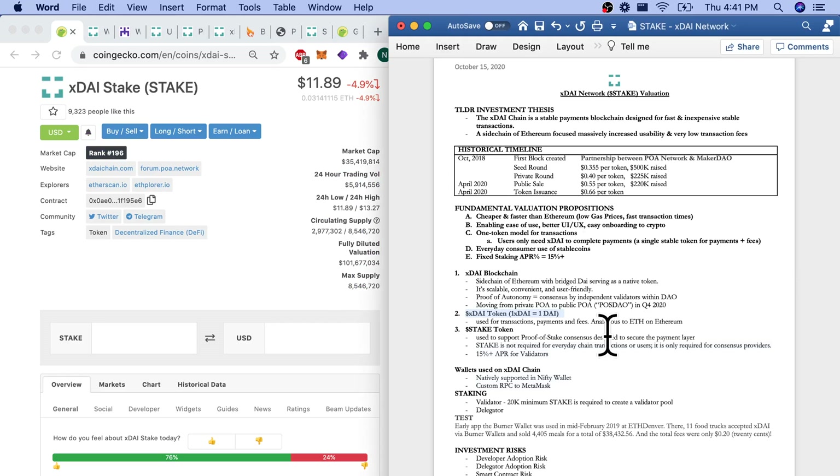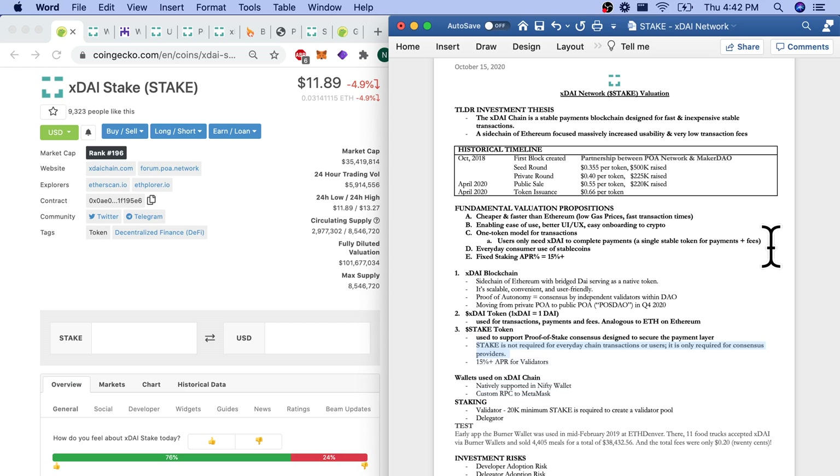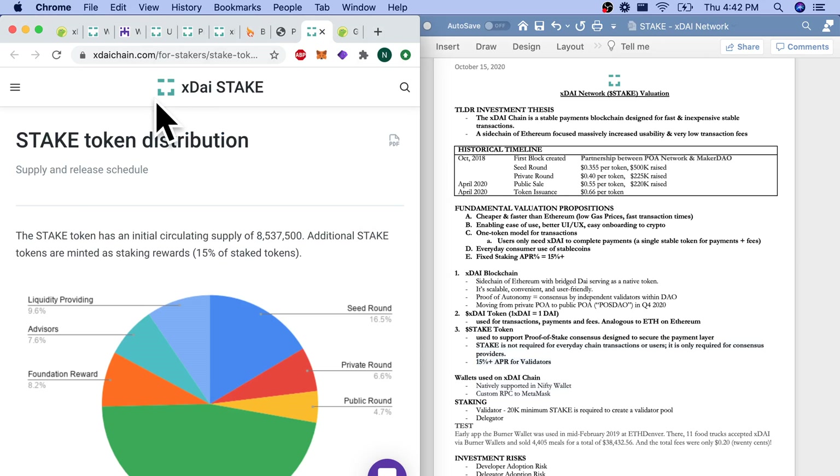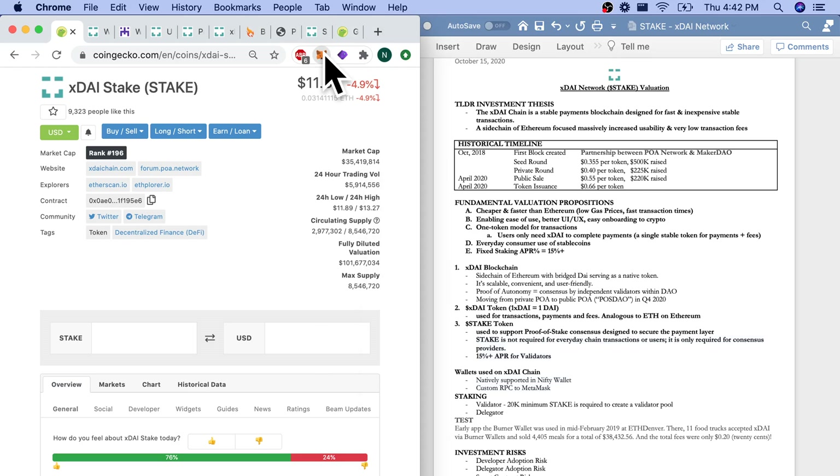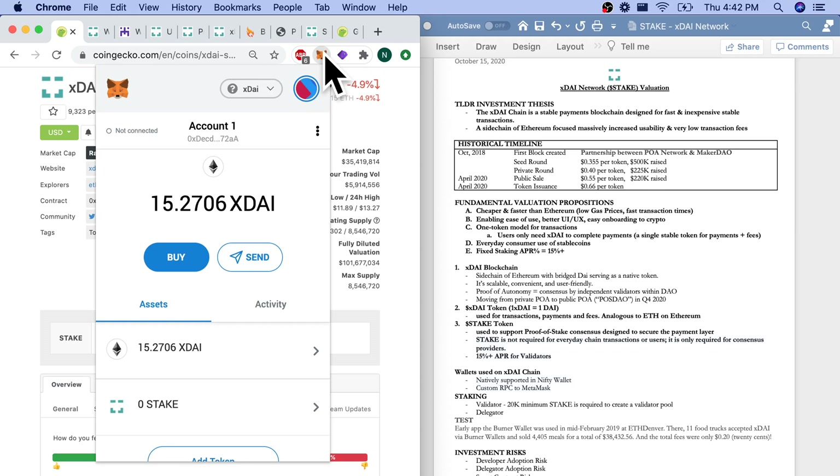The XDAI token: 1 XDAI equals 1 DAI, used for transactions, payments, and fees — analogous to ETH on Ethereum. We also have the STAKE token, which we're looking at today for valuation. It's used to support proof-of-stake consensus and is designed to secure the payment layer. You don't need to hold STAKE to use XDAI for products and services. We are looking at a 15% APR for validators, which they are claiming — and that would be really great if it's true.